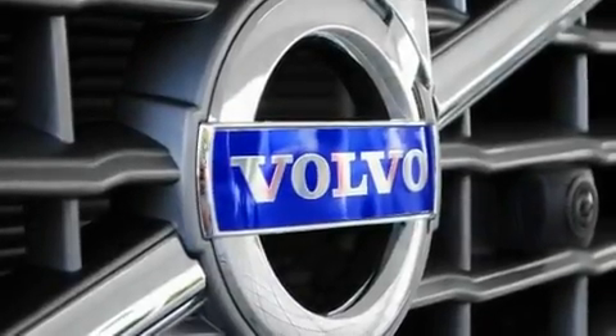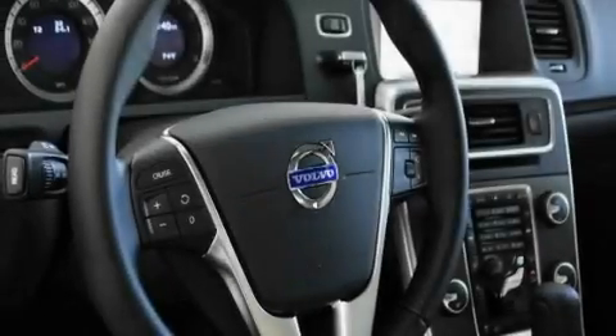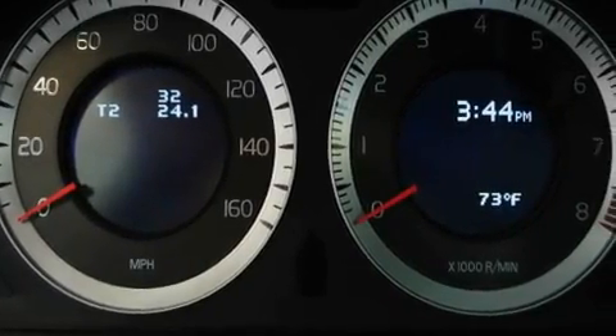Its top features include a power driver's seat, air conditioning with automatic climate control, cruise control, a CD player, a leather-wrapped steering wheel, a passenger-side vanity mirror, a security system, a traction control system, a split folding rear seat, and a turbocharger.